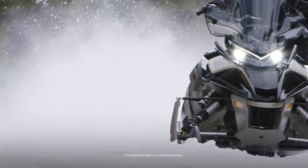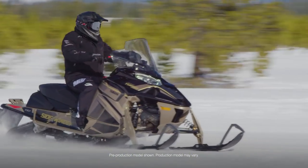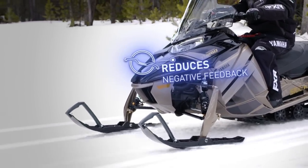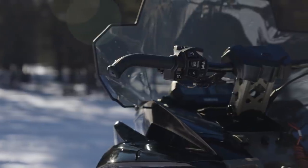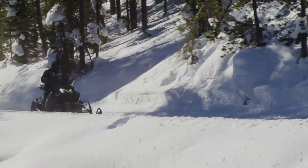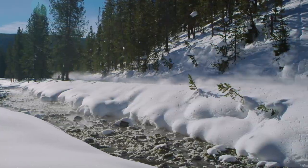Ultra long distance trail touring is best done on a luxurious Sidewinder LTX GT with electric power steering. In addition to electric power steering and its benefits of reduced fatigue and negative trail feedback, the Sidewinder LTX GT has heated seat, tall windshield, 20-inch tunnel bag, and upgraded suspension. When you combine those features with Yamaha's powerful yet predictable Genesis 998 turbo engine, even the longest trips are smooth, comfortable, and fast on the Sidewinder LTX GT.